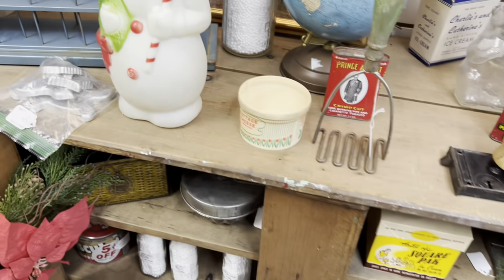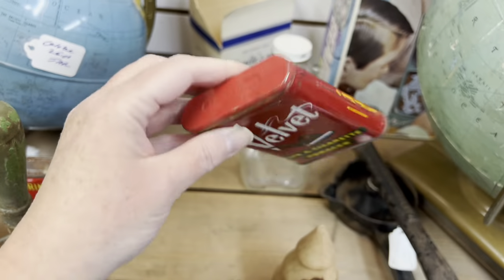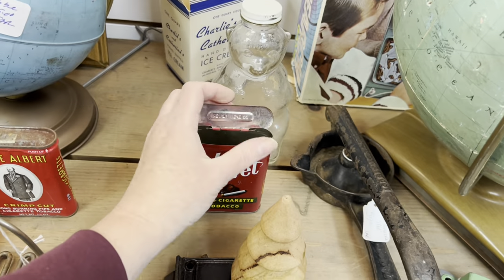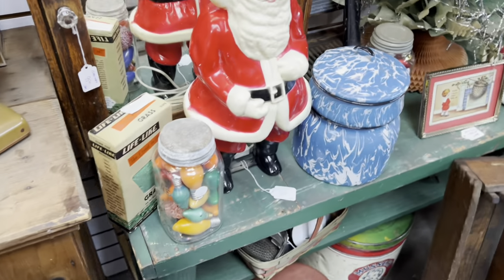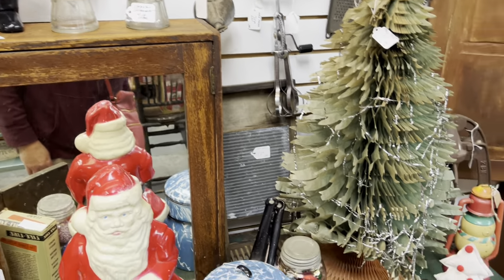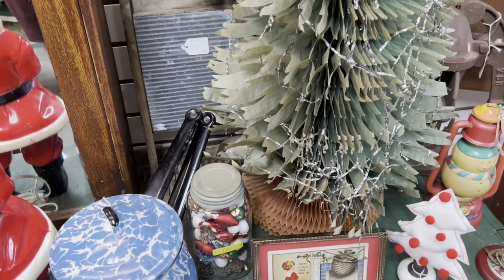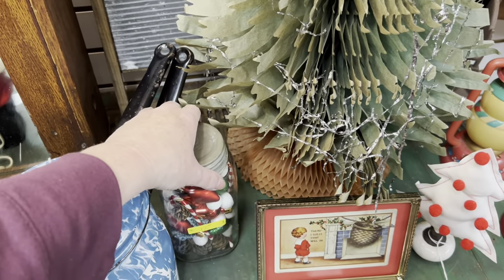$8. Let me see what shape it's in — oh, that one's in better shape. 25% off, so it'd be $6. Look at that paper tree — $95. Oh, that is cool. Now I'm going to look at this junk jar — $12.